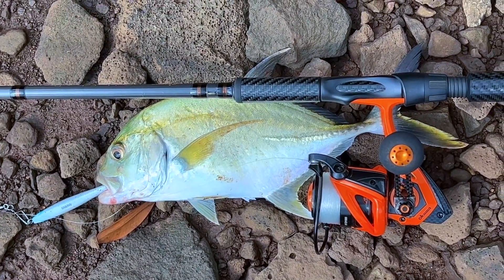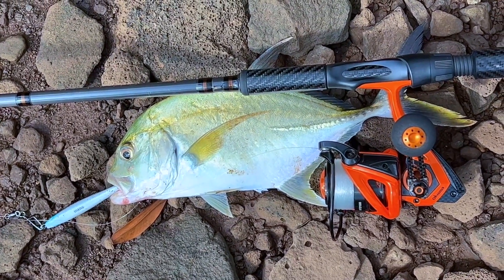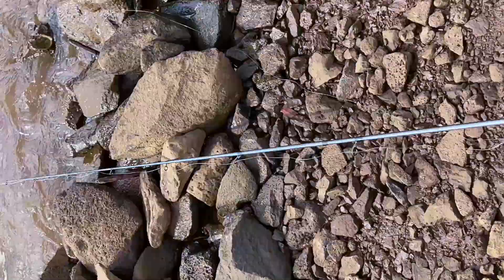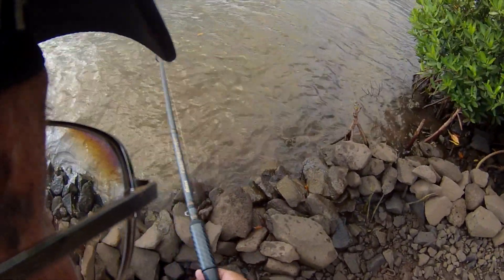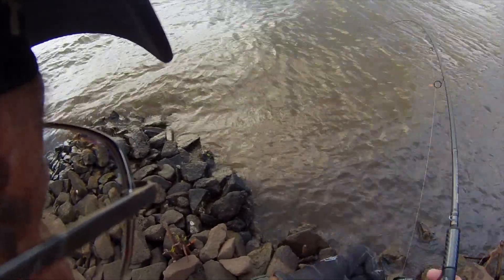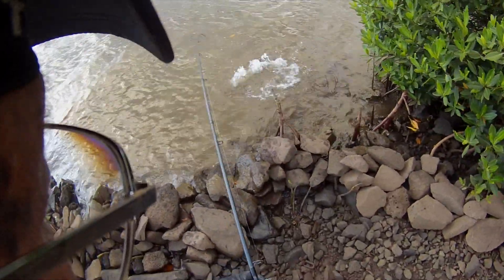Check this out — in this muddy water today I caught a papio on my fourth cast using my Okuma gear. My reel is a limited edition GT reel, and like I said, it's dirty out here. My hookup, which is unusual in this muddy environment — look at that, it's going from right to left, coming right up here.